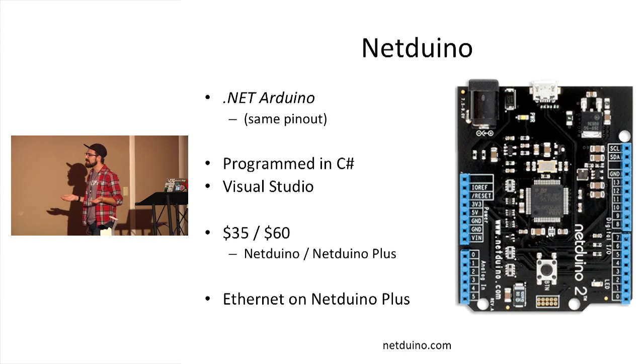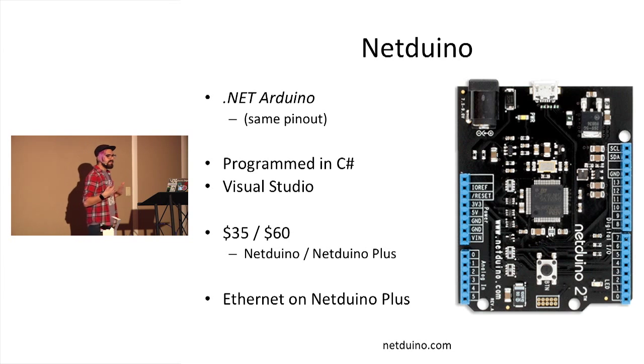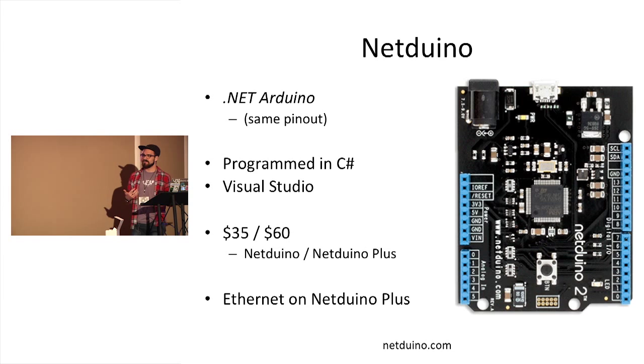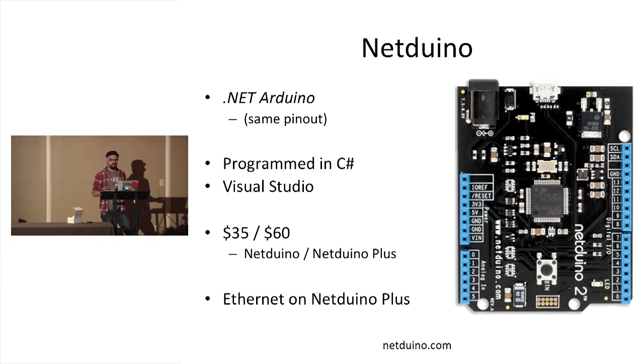The next one that a lot of people here might be interested in is the Netduino. It has the same form factor as an Arduino and is Arduino-compatible, but it's programmed from Visual Studio in C#. So if you come from Microsoft and .NET land, this can be a more gentle introduction if you don't want to get into the lower-level language of C. One form factor comes with Ethernet on board, so if you want to do connectivity stuff you can plug it in easily and get started.